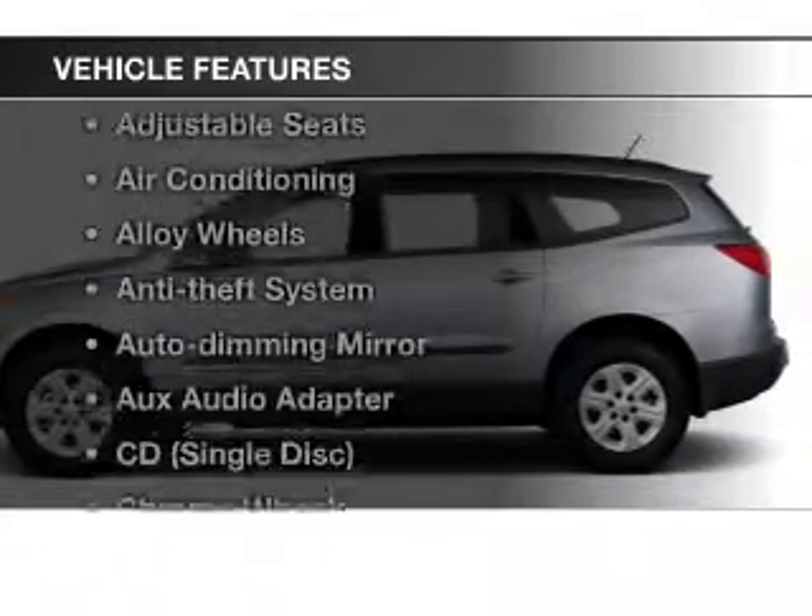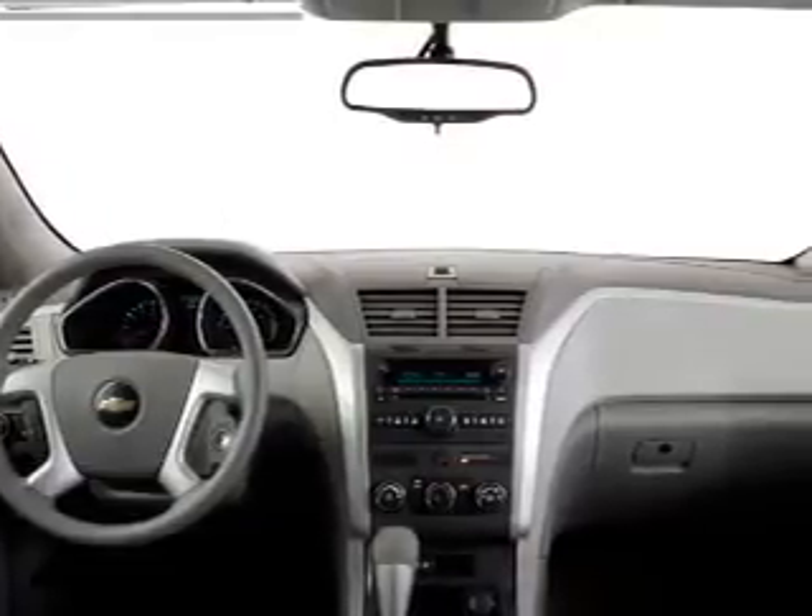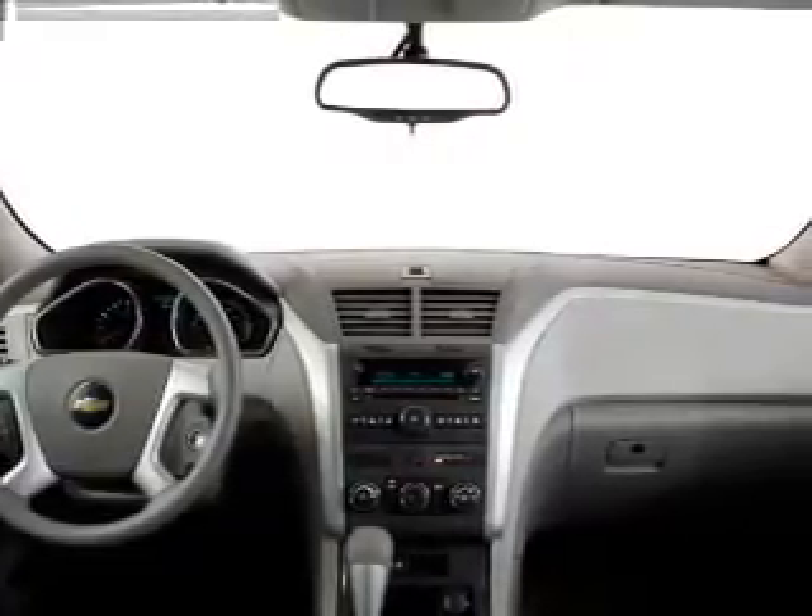Plus enjoy these notable features that are included in this vehicle: keyless entry, cruise control, an AM FM stereo, satellite radio, power mirrors, and air conditioning.